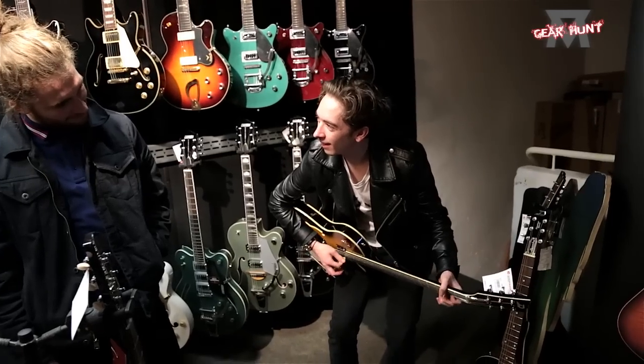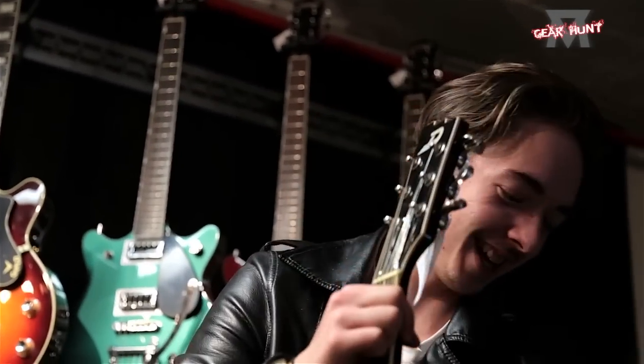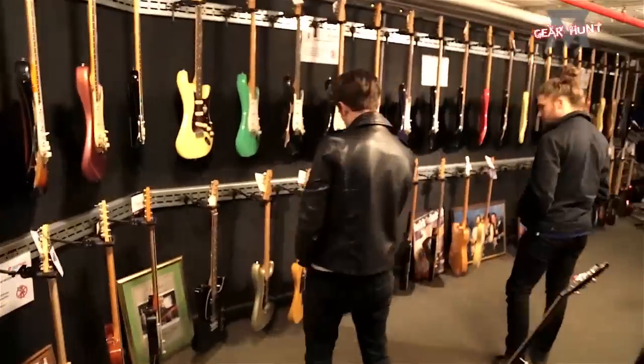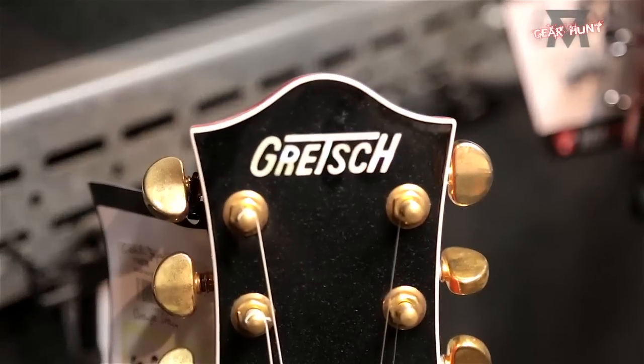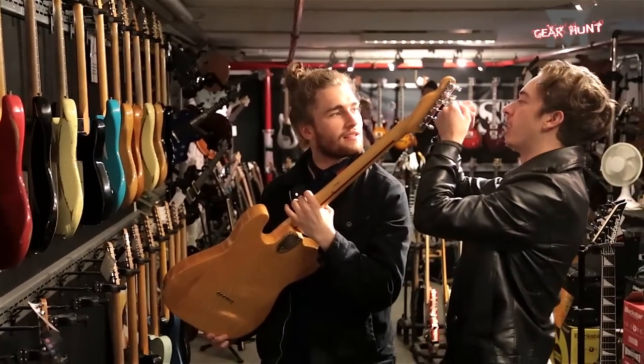Checking out some stuff. And to be fair, we've just started here and there's already some absolute beauties. How much are these guitars? Bloody hell! Okay, let's put this back down. It's £3,000.